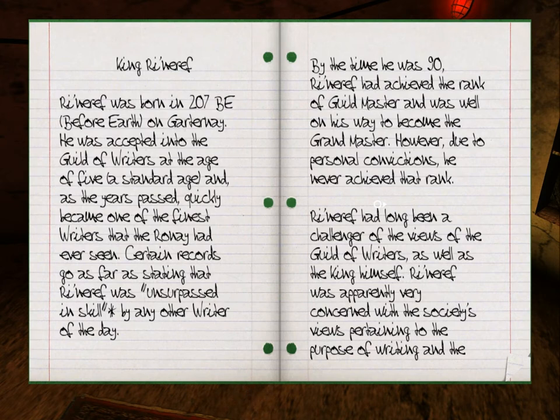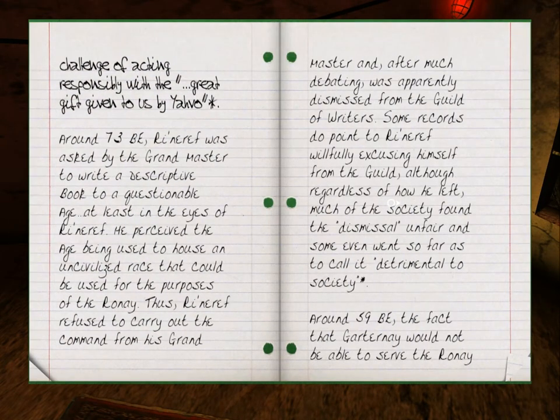However, due to personal convictions, he never achieved that rank. Rhinareff had long been a challenger of the views of the Guild of Writers, as well as the King himself. He was apparently very concerned with the society's views pertaining to the purpose of writing, and the challenge of acting responsibly with the great gift given to us by Yavo. Around 73 BE, Rhinareff was asked by the Grand Master to write the descriptive book to a questionable age — at least in his eyes. He perceived the age being used to house an uncivilized race that could be used for the purposes of the Rhone. Thus, Rhinareff refused to carry out the command and after much debating was apparently dismissed from the Guild of Writers. Some records point to Rhinareff willfully excusing himself from the Guild, although regardless of how he left, much of the society found the dismissal unfair, and some even called it detrimental to society.